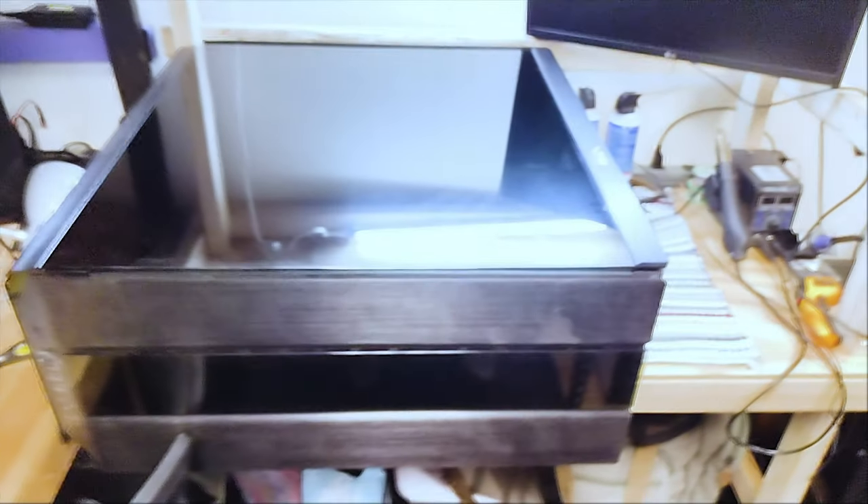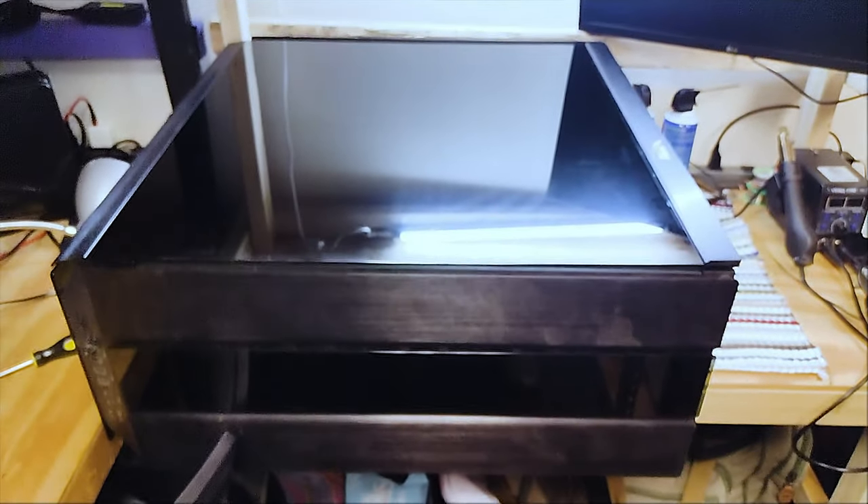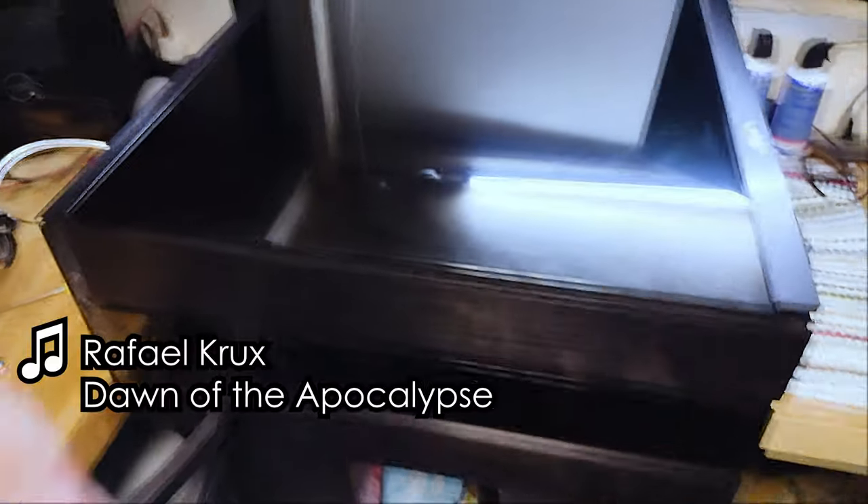Let's talk about something ridiculous. This giant Death Star of a computer showed up at my computer office, and I had to repair it.